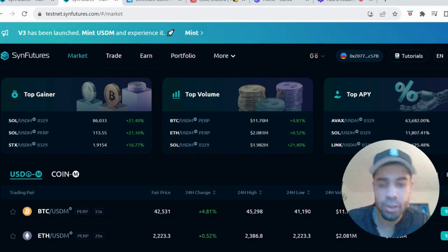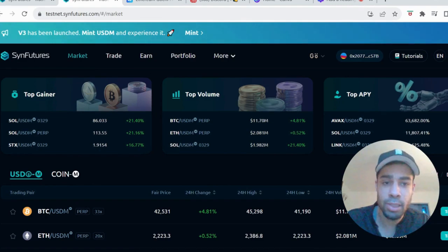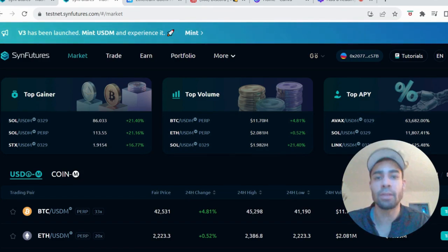It's a decentralized futures exchange designed to trade any asset pair, including long-tail assets and NFTs. Polygon have invested $37 million. Very much under the radar.